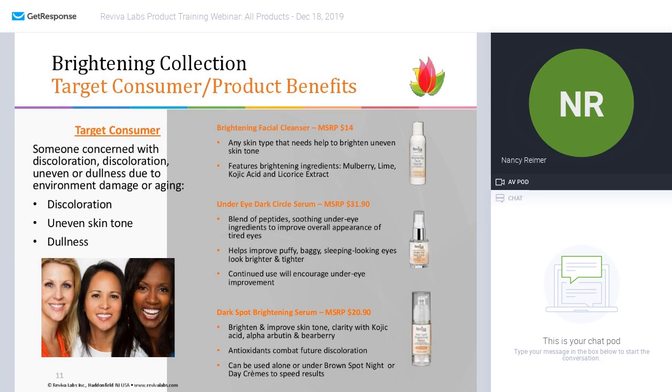We begin with the brightening facial cleanser. Any skin type can use this to fight uneven skin tone right in the cleansing process. It has a number of brightening ingredients like mulberry, lime, kojic acid, and licorice extract — all ingredients that help brighten the skin.